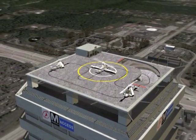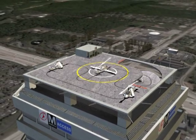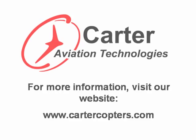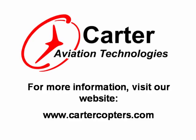Either way, you will save time by avoiding airports. In the future, this transportation method will be safe and affordable for the average person. Carter is developing these technologies today.